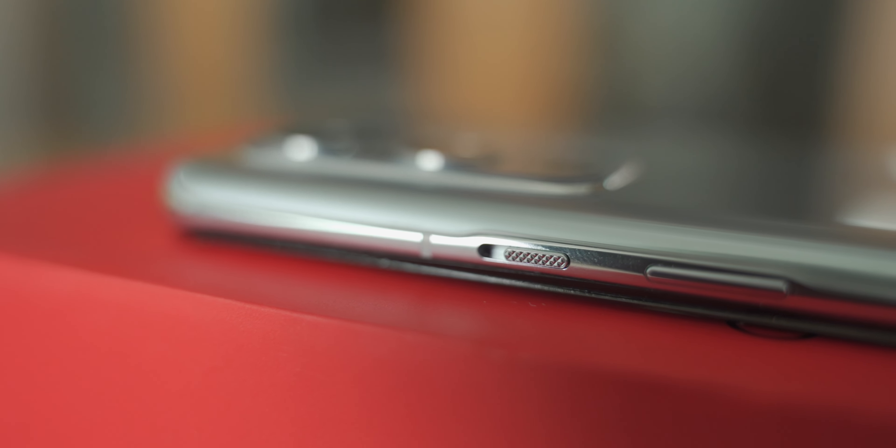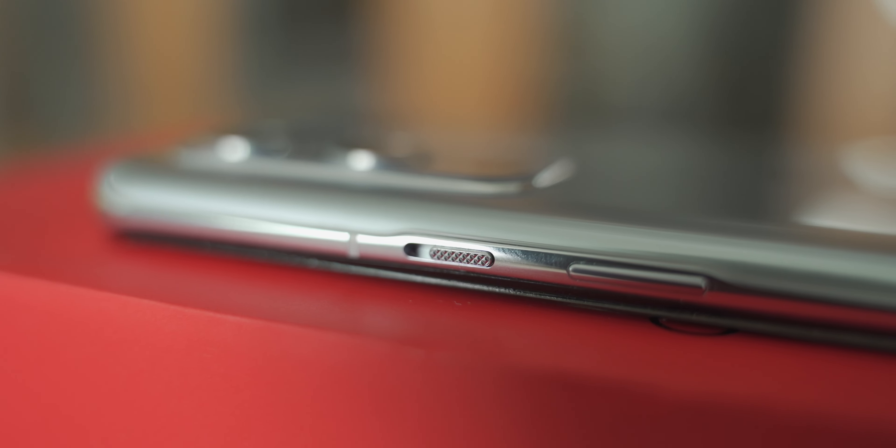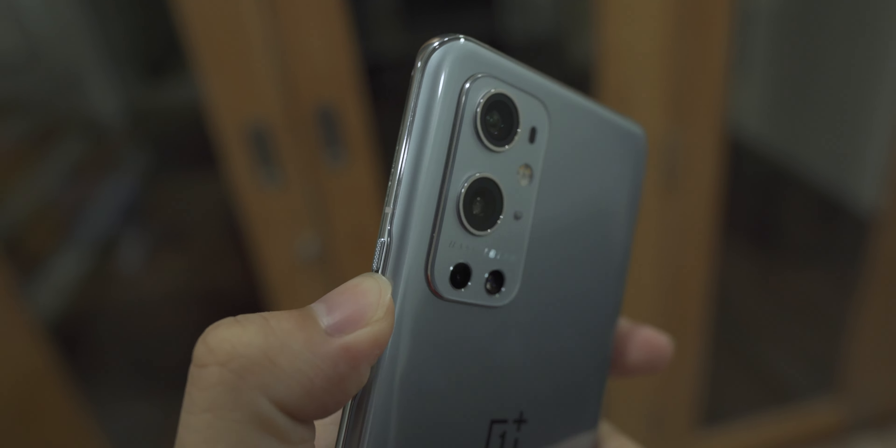The alert slider, which is very exclusive to OnePlus phones, is still here. It is really great, and I'd prefer hardware like this rather than a software toggle anytime.